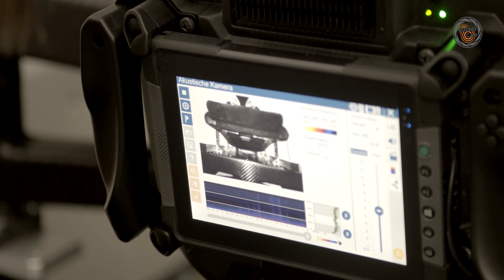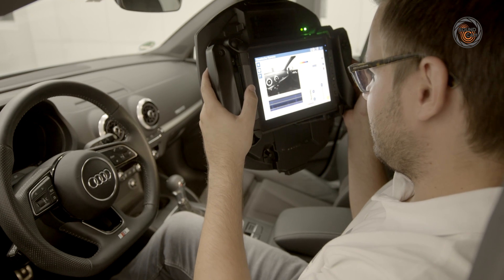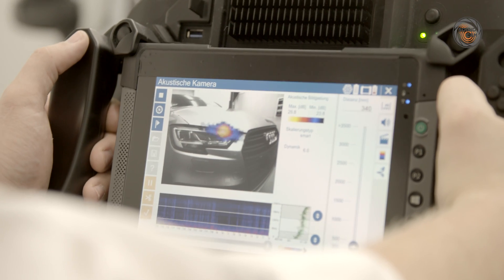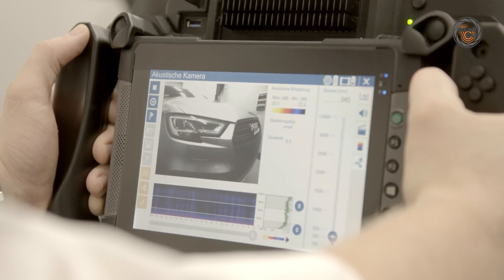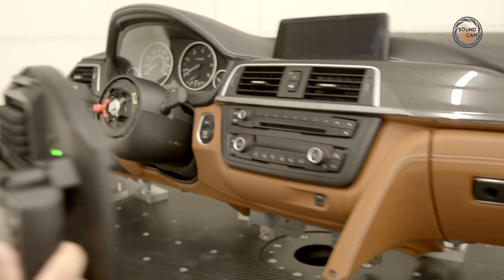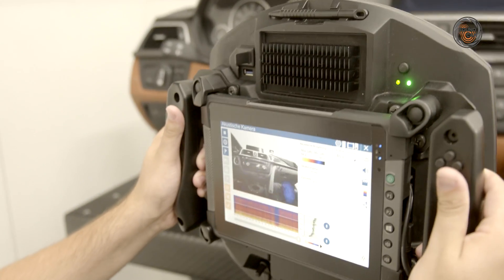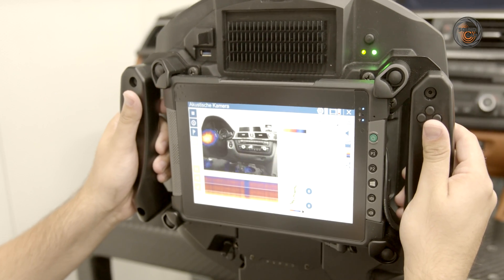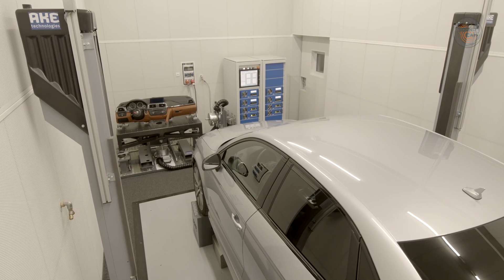People often assess background noises differently, which makes it difficult to compare subjective impressions. The sound cam not only helps locate sound sources, it also makes it possible to record and visually document them objectively. With real-time localization combined with imaging, the sound cam facilitates precise measurement and accelerates the entire workflow.